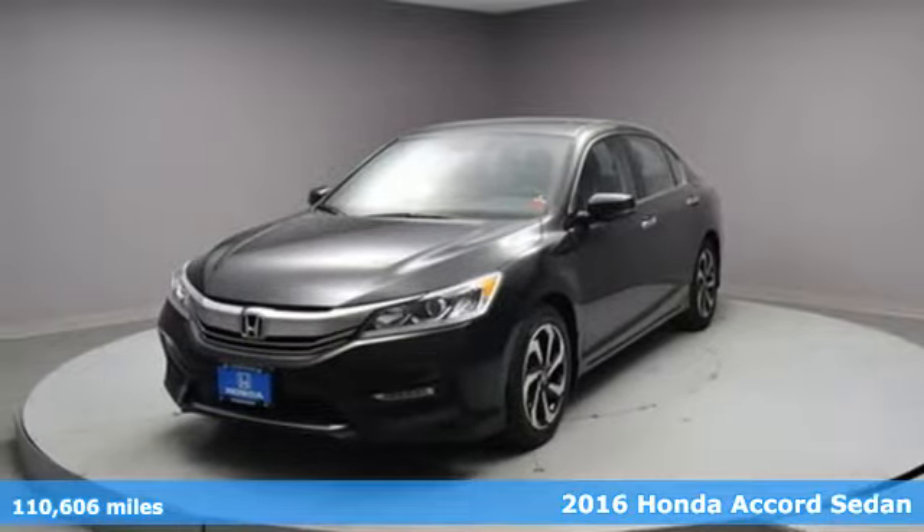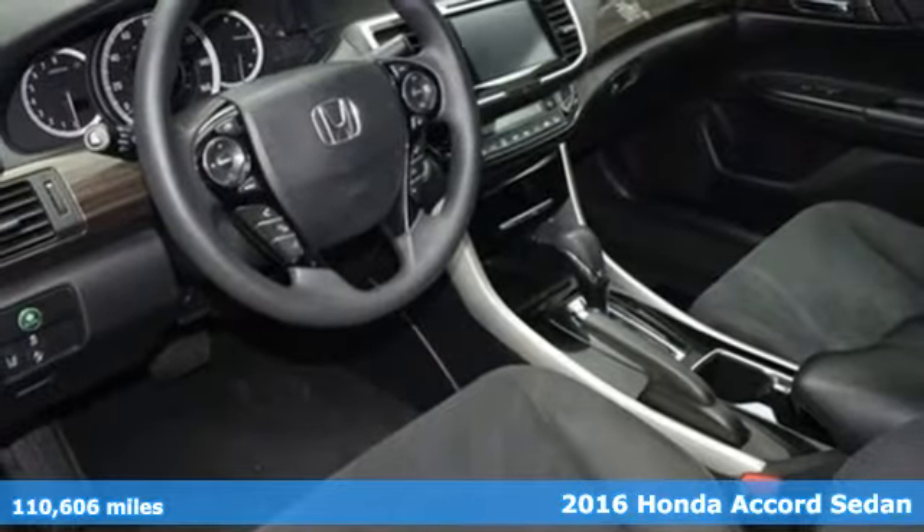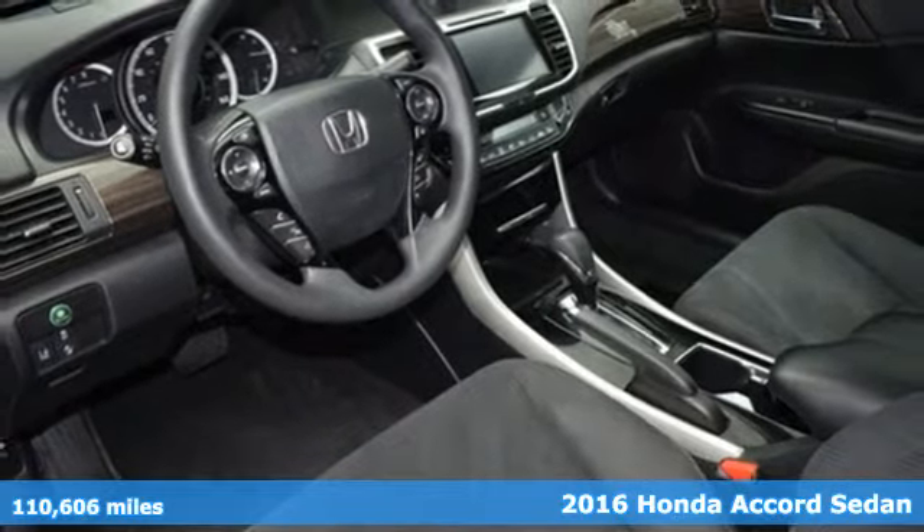It's a 2016 Honda Accord Sedan. Honda made no compromises with this luxurious and practical Accord.